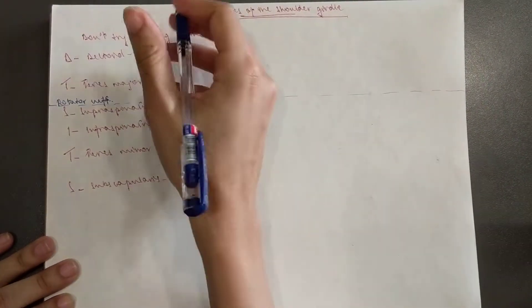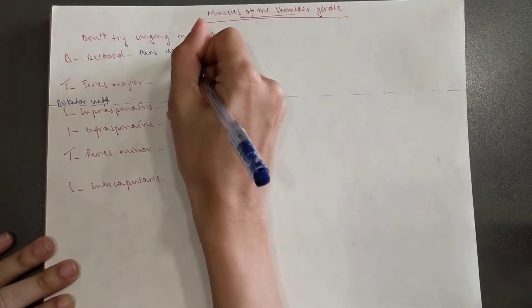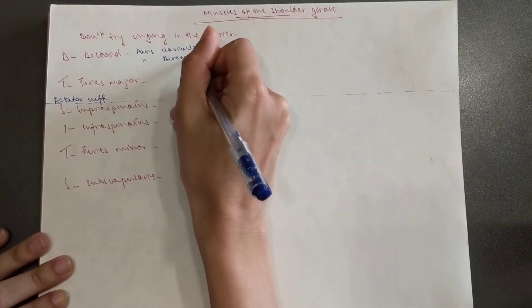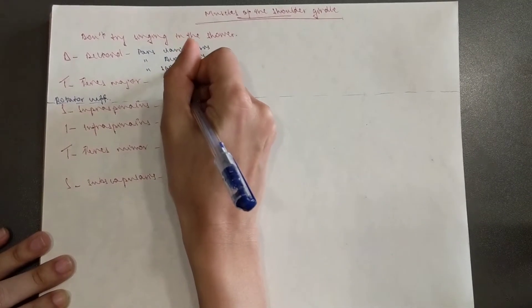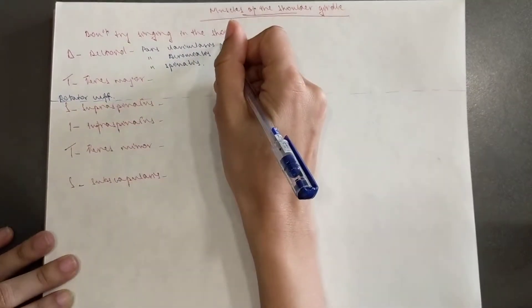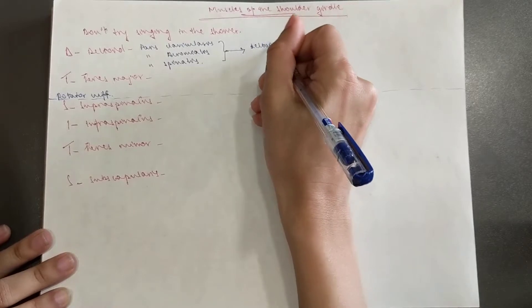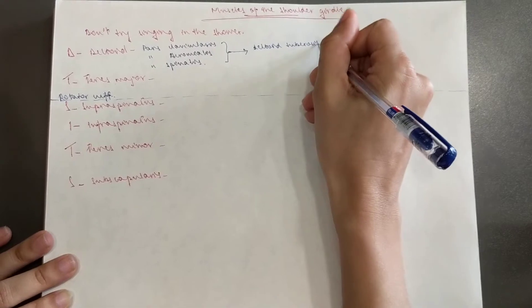The deltoid has three parts. You've got parts clavicularis, which obviously comes from the clavicle. Then you've got parts acromialis, which comes from the acromion. And parts spinalis, which is the spine of the scapula. Then it goes to the deltoid tuberosity of the humerus.